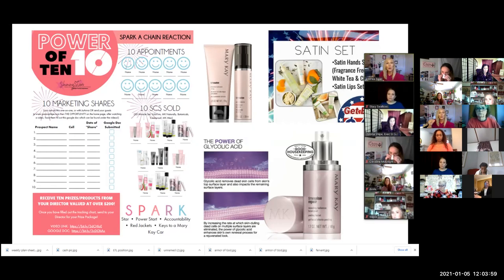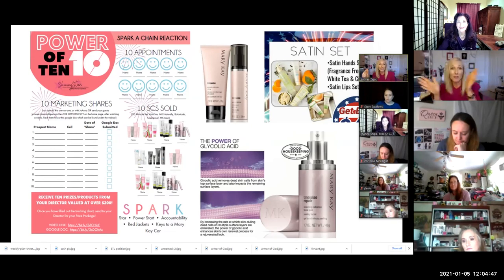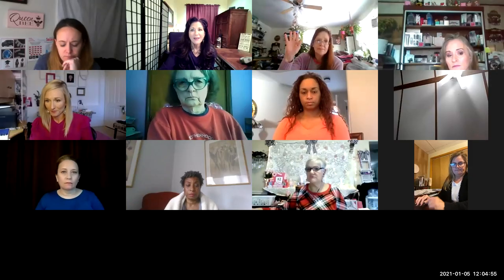You might say you saw a thousand people but only sold a hundred dollars — it's not really great to only have a hundred dollars in sales. When we look at tracking numbers to help a new person grow a business, we want to track things that are really going to grow a business. These are results-focused metrics; please note, Satin Hands and Satin Lips together count as one set.